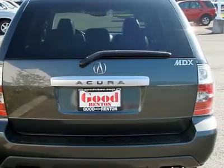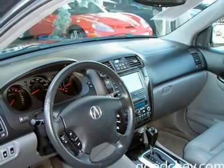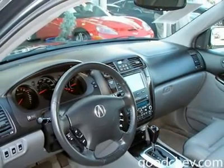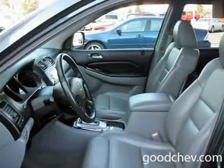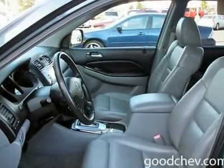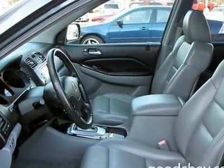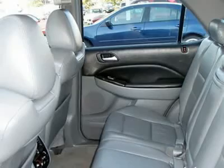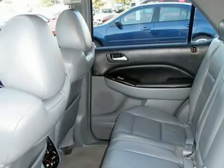Luggage rack, power tilt sliding sunroof, sun moonroof, sunroof sunshield, auto-on headlights, auto-off headlights, fog lamps, heated mirrors, power driver mirror, power passenger mirror, heated exterior driver mirror, heated exterior passenger mirror, mirror memory, privacy glass, intermittent wipers, variable speed intermittent wipers, rain sensing wipers.